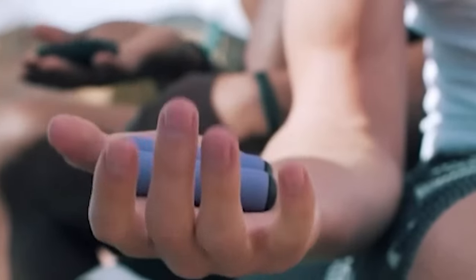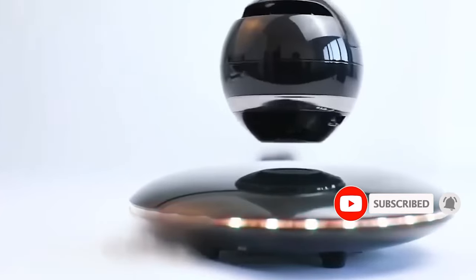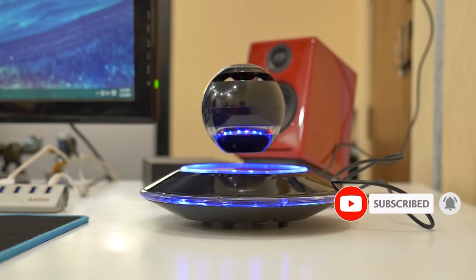So, what do you think about these gadgets? We'd love to hear your thoughts by commenting below. Do like, share, and subscribe, and ring the notification bell for more such gadgets.